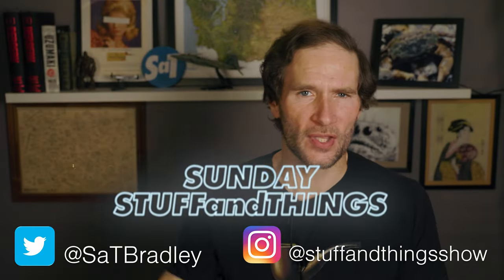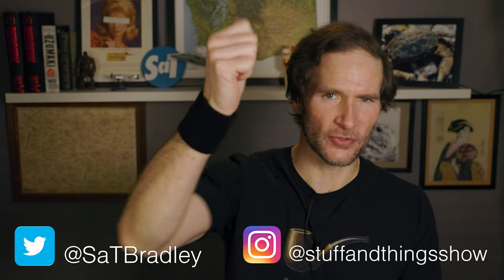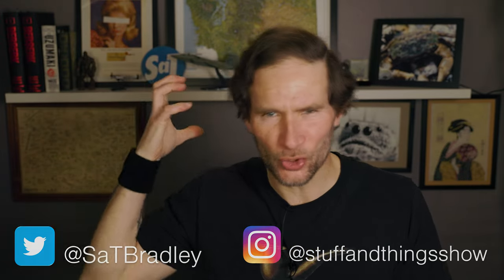Oh, hello! Welcome once again to Stuff & Things, where I like to talk about stuff and occasionally even things. I'm your good friend Bradley, and today is a very pleasant Sunday Stuff & Things. On this Sunday we have stuff and things to talk about, including upcoming videos, things that you can look forward to on Stuff & Things, and Working.